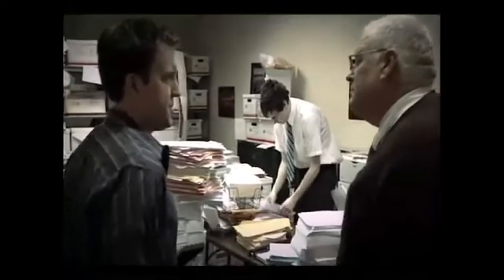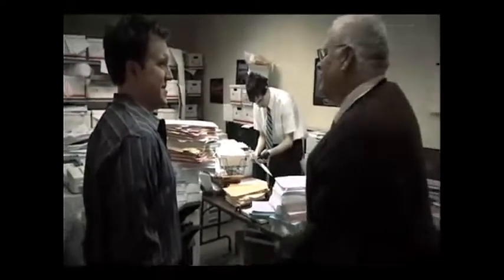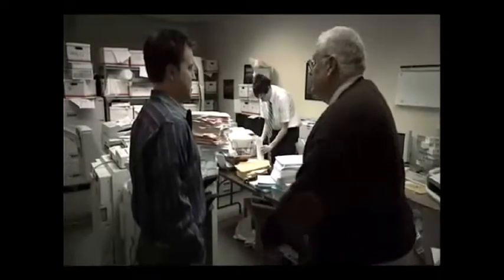Sort of a retro approach to your document management processes, huh? This is how we've managed our documents for a billion years.